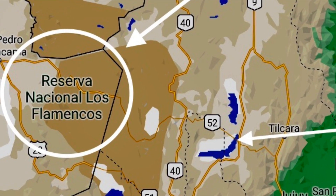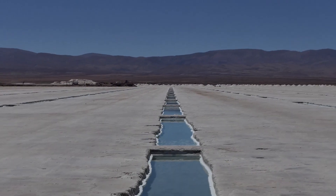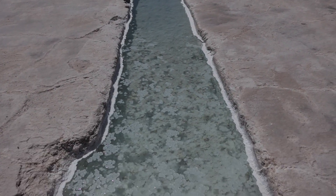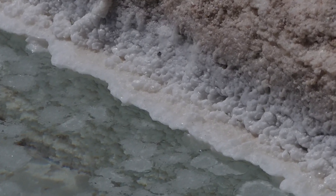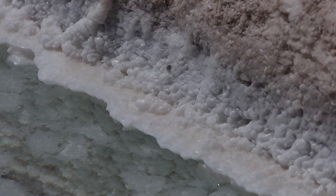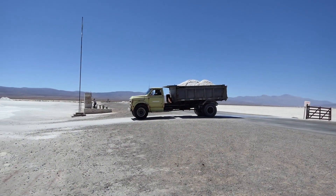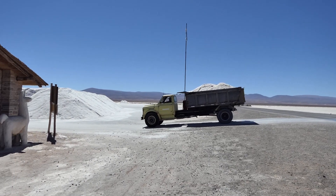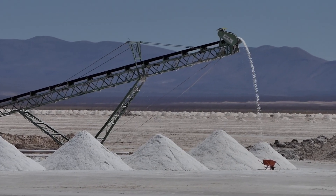Now let's return to Salinas Grande. The salt is harvested from rectangular pools carved into the salt flat. This salt contains boron, potash, and most importantly, lithium. Lithium is powering the modern-day economy. It is in high demand and, due to the destructive nature of the mining, a center of controversy and one which is threatening the amount of habitat available for the flamingos and other wildlife.